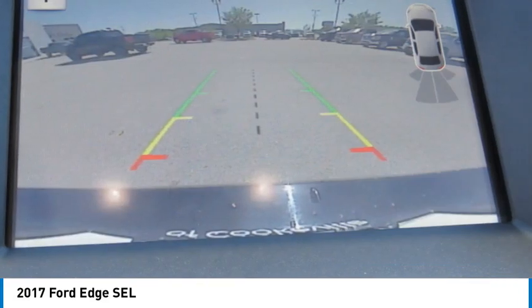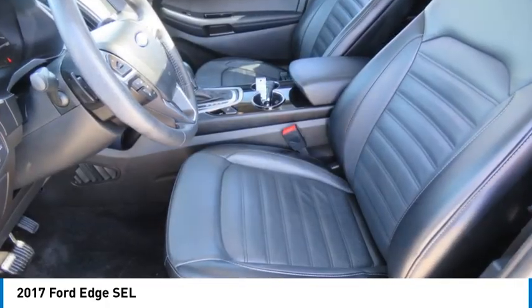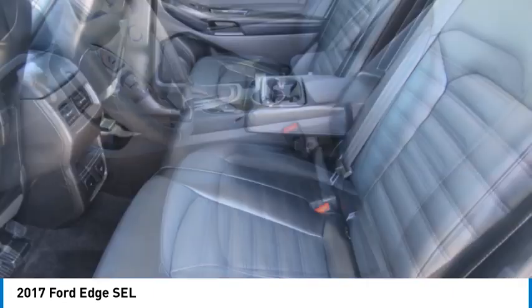Headlights auto-off, mirror memory, cruise control. If you like it online, you'll love it in your driveway. Take it for a spin today.